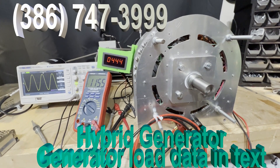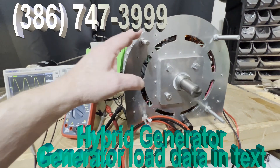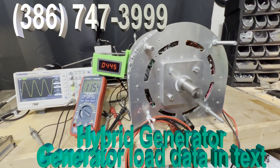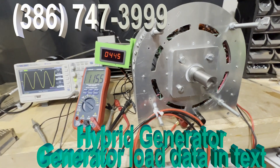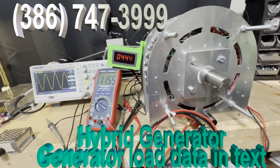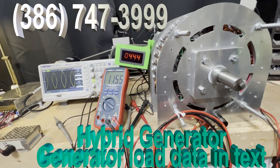This is the answer to all your needs. The generator is perfectly quiet and solid — the voltage is 115, the RPM is 1445, and you can see perfect AC.